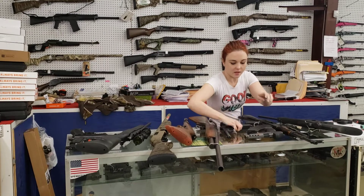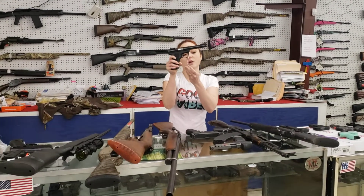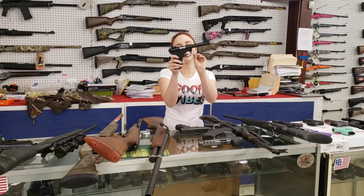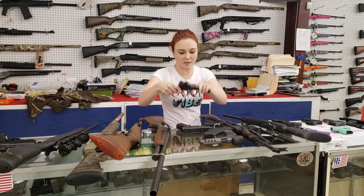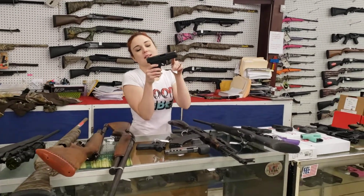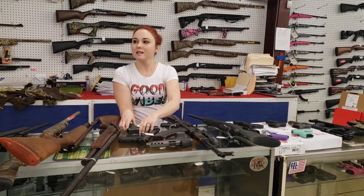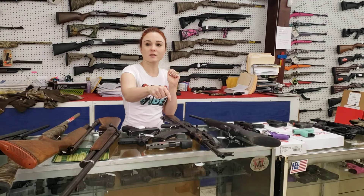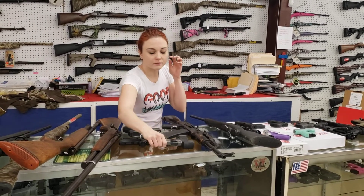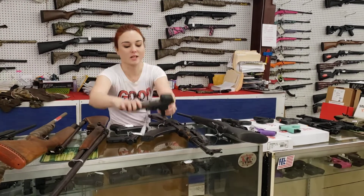Alrighty everybody, this is the used stuff. Ruger Mark 3, the 22/45, with her box — absolutely beautiful. 22 long rifle, $225 plus tax. Glock model 29 with your SS Big Dot sight — $400 plus tax. $400 plus tax on the TP9 also. Yeah, that didn't come with the red dot — that's an aftermarket Venom y'all. $400 plus tax on either gun.